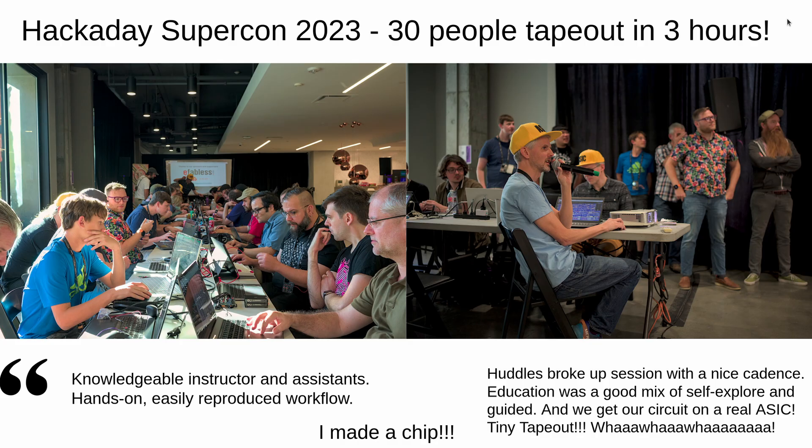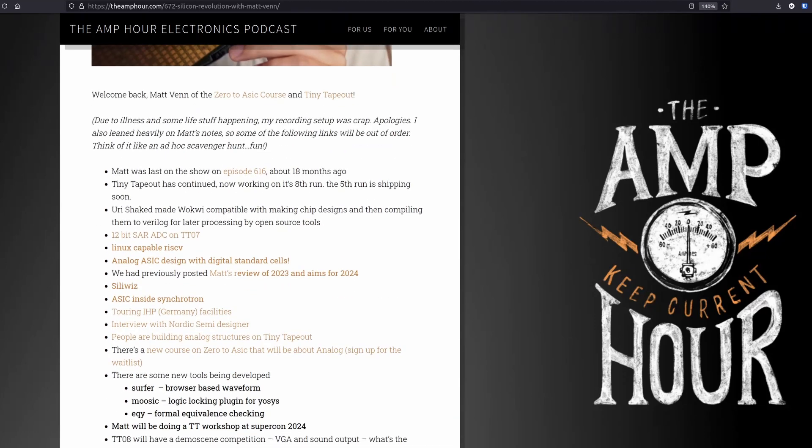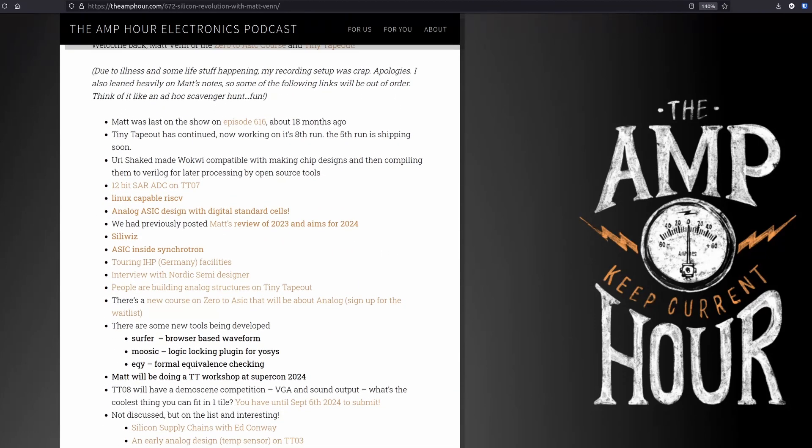Finally on conference news, I'm going to be at Supercon 2024 in November. I'll first be in Pasadena, then visit San Diego — UCSD — to run a workshop with Andrew Kang, and then head up to the Bay Area. If you're interested in attending a Bay Area silicon enthusiast meetup and possibly a Tiny Tape Out workshop, fill in the link below. And if you enjoy listening to my voice, I caught up with Chris Gamble for the Amp Hour podcast, number 672 — a really good conversation, and Chris is always a great interview host.